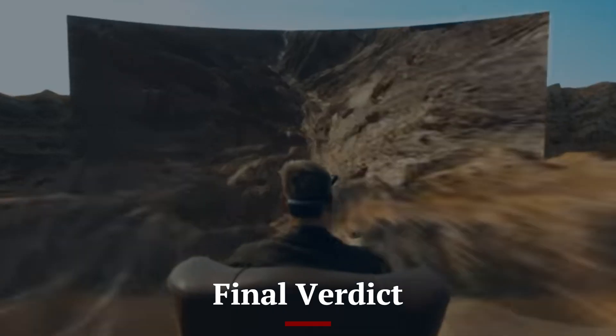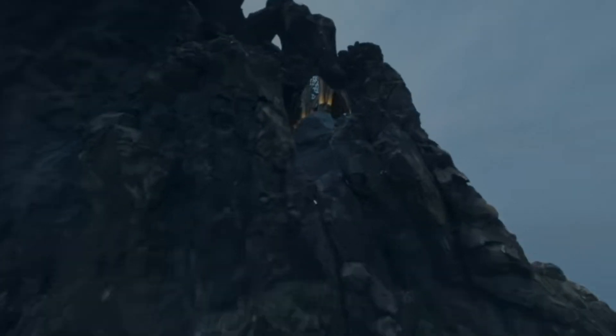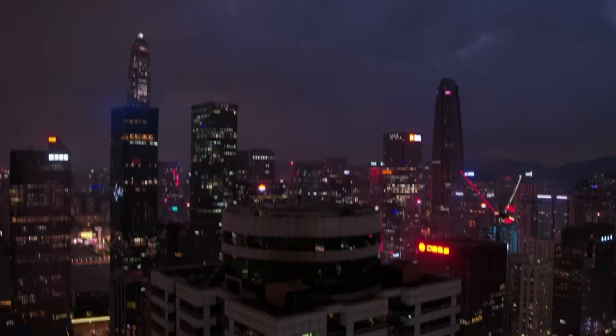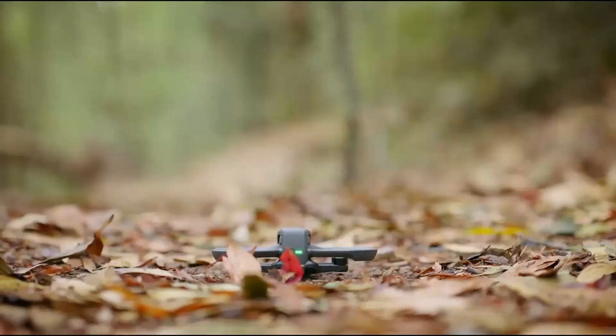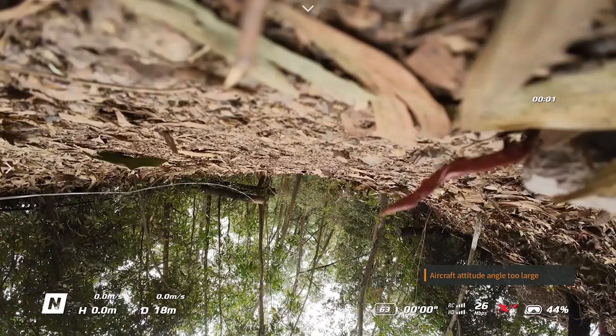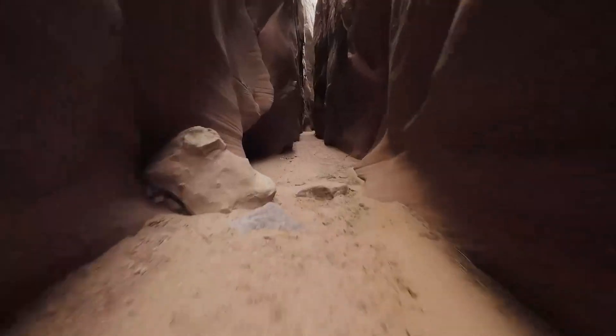Final Verdict: The DJI Avida 3 is a game-changer in the FPV drone industry, bringing together cutting-edge technology, improved stability, and advanced safety features in a compact, durable design. DJI has listened to user feedback and made meaningful upgrades, particularly in camera performance, obstacle avoidance, and battery life. The introduction of new intelligent flight modes and AI-powered enhancements makes it accessible to both casual users and professional filmmakers. Whether you're looking for cinematic FPV footage, high-speed action shots, or immersive flying experiences, the Avida 3 is built to deliver.